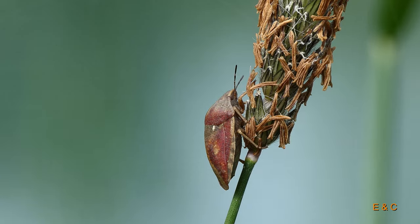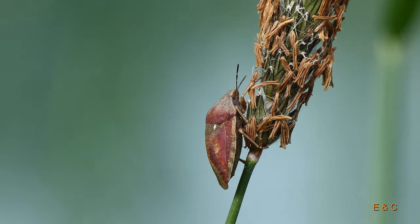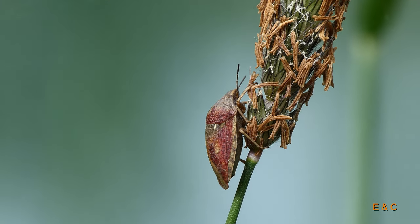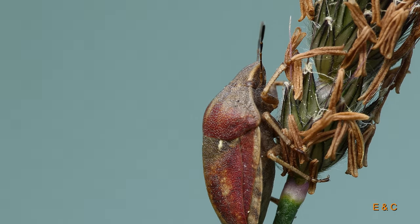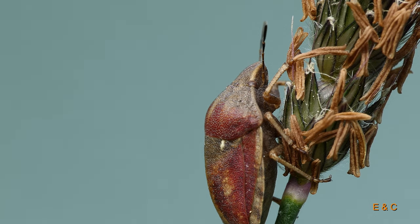This adult tortoise bug is 9 to 11 millimeters long. Which family does she belong to? It belongs to the shield-backed bug's family. There are more than 450 species of shield bug worldwide. In Central Europe, however, there are only 13.